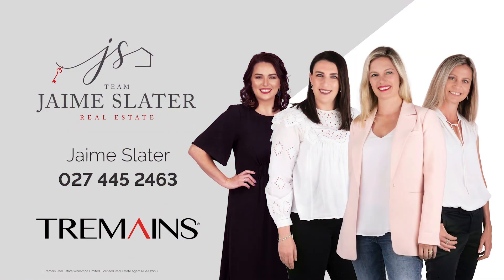Avoid the stress and hassle of building new and call me, Jamie Slater, on 0800 333 2266. I look forward to showing you through.